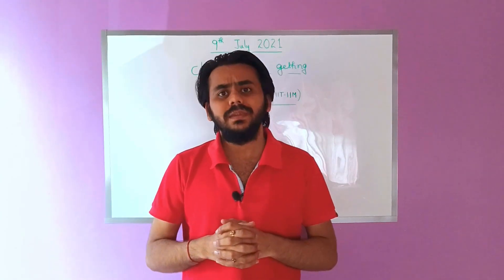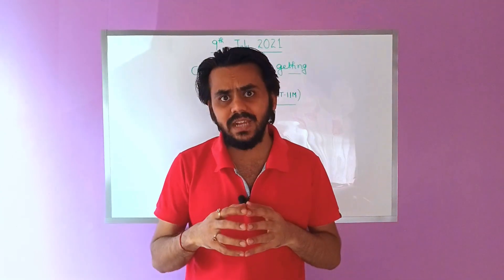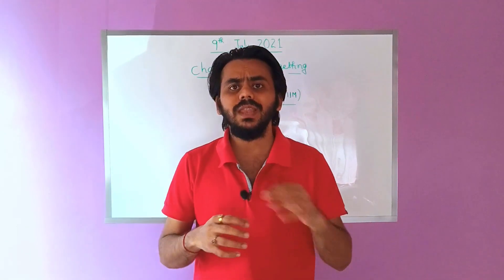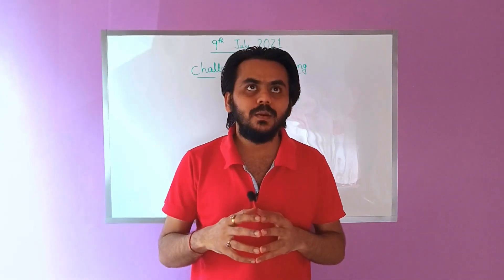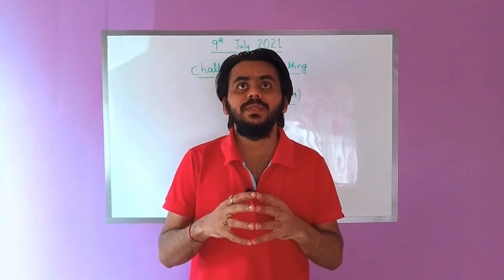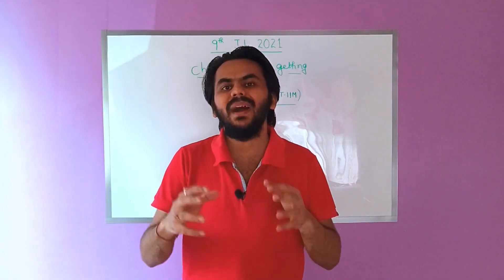Before I begin, PGDBA definitely is a very good course, and this is a course which all aspiring data scientists must do if they can. But what are the challenges and why they would not be able to do this course? Let's look at them one by one.